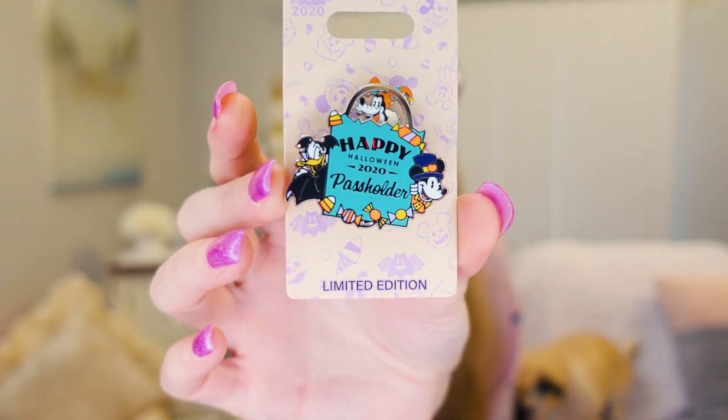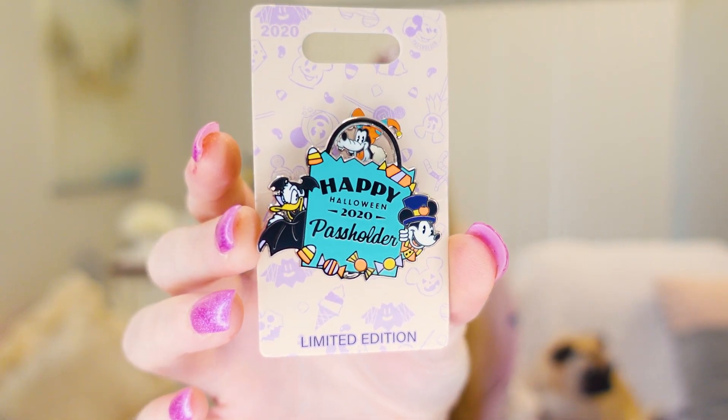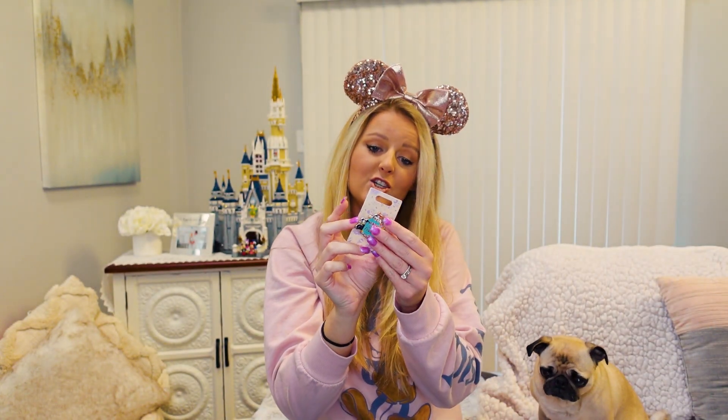The last Halloween pin I picked up says Happy Halloween 2020 and is a passholder pin. It has Goofy in his little candy bag with Mickey and Donald sticking out the back, and it's another limited edition. I have no idea why a passholder pin ended up in the Niagara Falls outlet store, but fine by me.